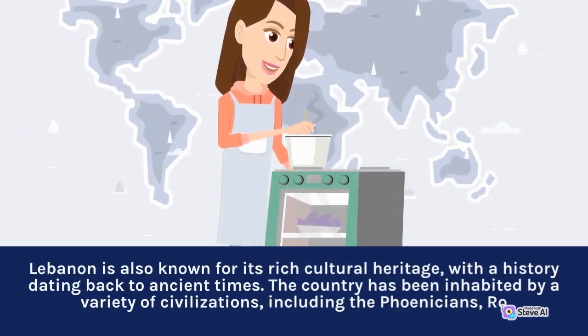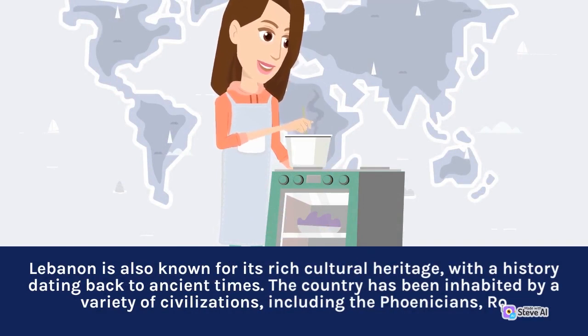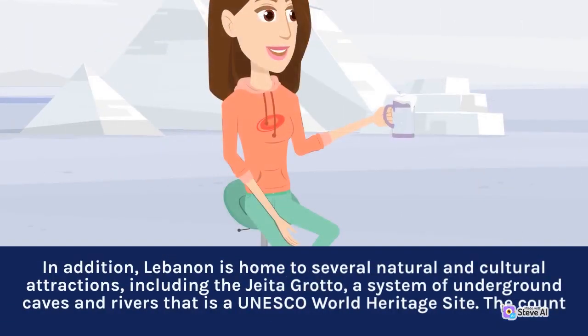Lebanon is also known for its rich cultural heritage, with a history dating back to ancient times. The country has been inhabited by a variety of civilizations, including the Phoenicians. Lebanon is home to several natural and cultural attractions, including the Jeita Grotto, a system of underground caves and rivers that is a UNESCO World Heritage Site.